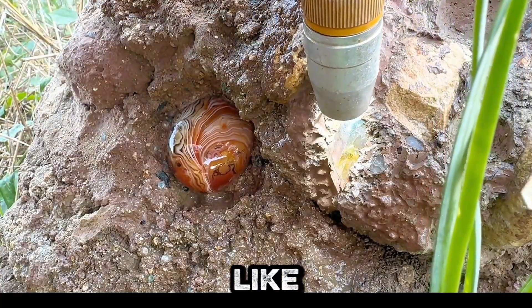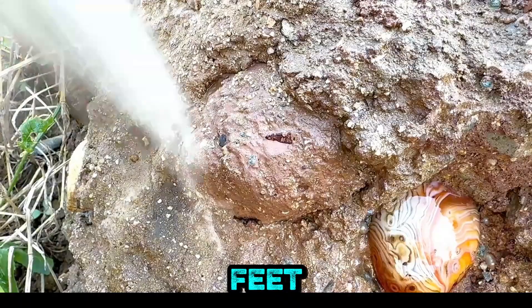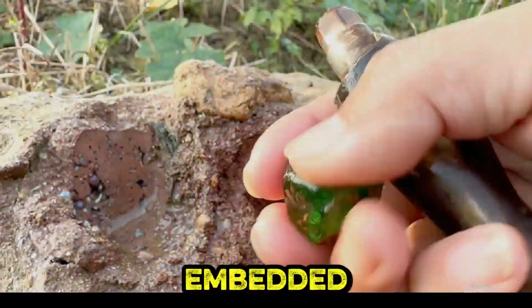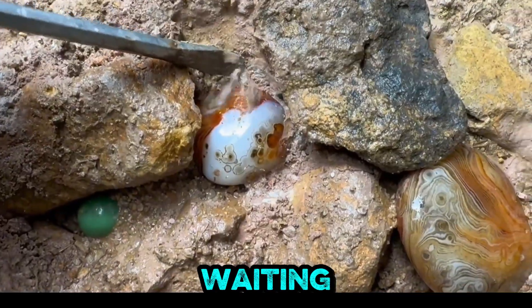Green minerals, like tourmaline, display nature's palette — a stunning spectrum beneath our feet. Embedded in stone, these gems whisper stories of their creation, waiting to be unveiled.